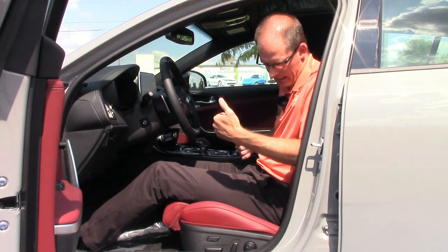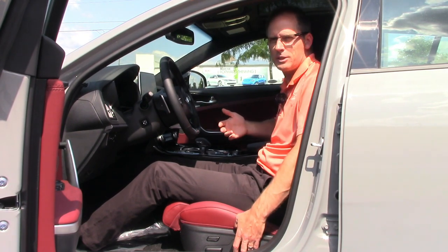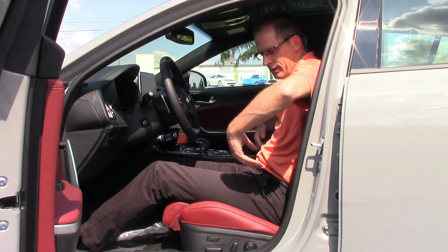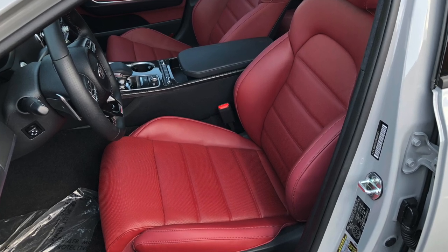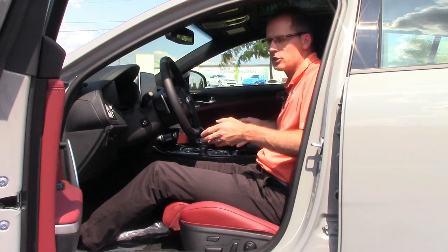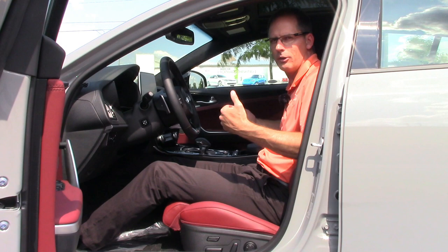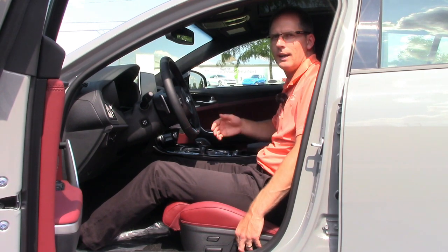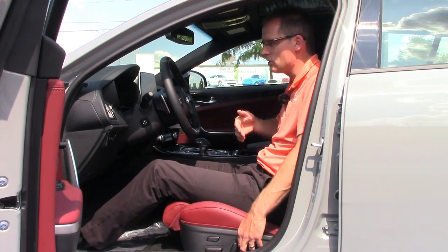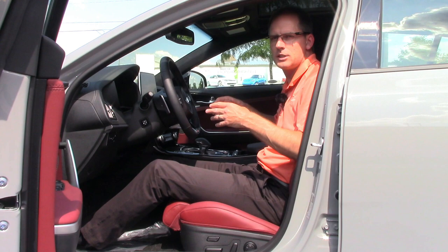Another nice feature: I'm not a huge wide guy, but the side bolsters here can come in and pinch you through a power control right here. They snug right up to a guy my size and even someone smaller, so when you're driving around corners the seats hold you in place no matter your size. If you're a bigger person they'll widen out and be comfortable; if you're smaller they'll snug against you so you're not crashing around the seat. That's a huge detail in a GT car.